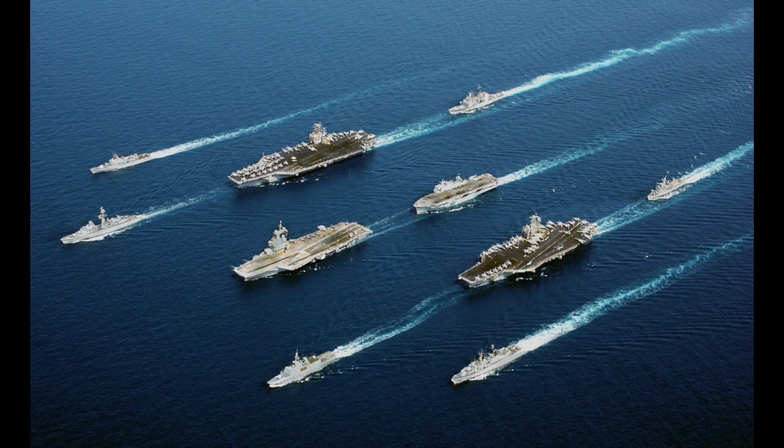The aircraft carrier was a warship that serves as basically a seagoing airfield equipped with a full-length flight deck and facilities for carrying, arming, fueling, launching, and recovering aircraft.